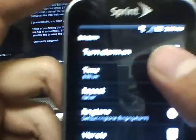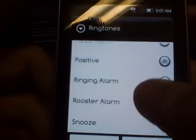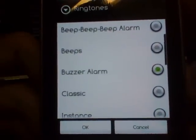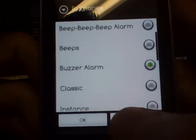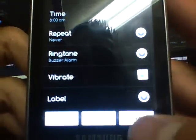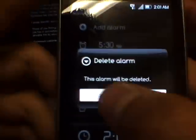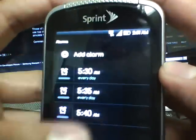You can add an alarm, set the time, set it to repeat, change the ringtone — whatever you want. My favorite one — I'm not gonna lie, my girlfriend hates it — is this really annoying alarm. You can also label alarms. I'll go ahead and long-press to delete that one.